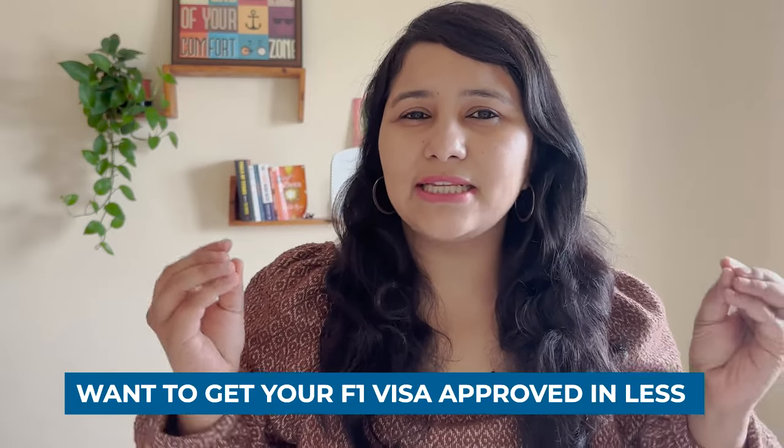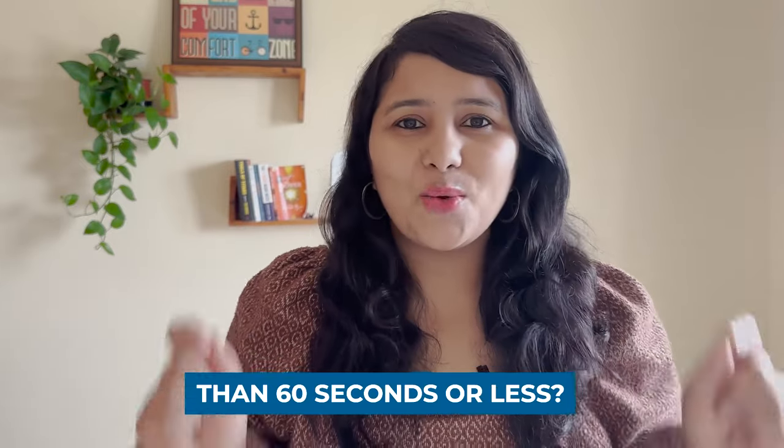Want to get your F1 visa approved in 60 seconds or less? There are certain things you need to do, not only on the day of the interview, but also before. In this video, I'm going to explain those exact steps. Keep on watching.